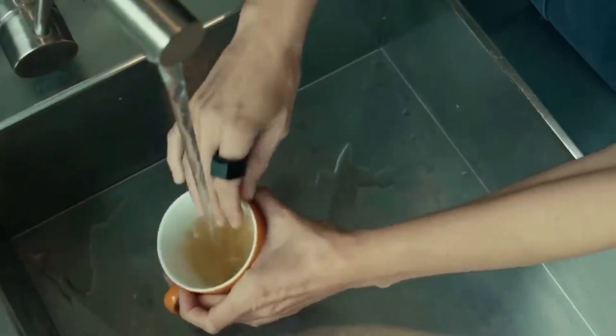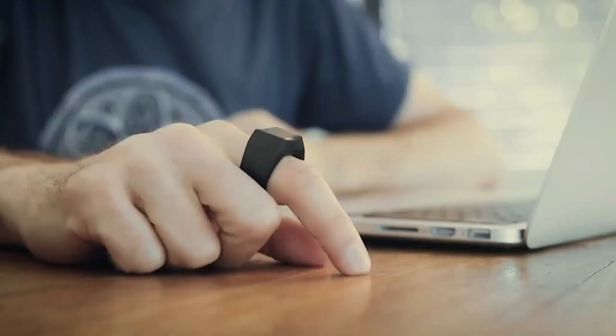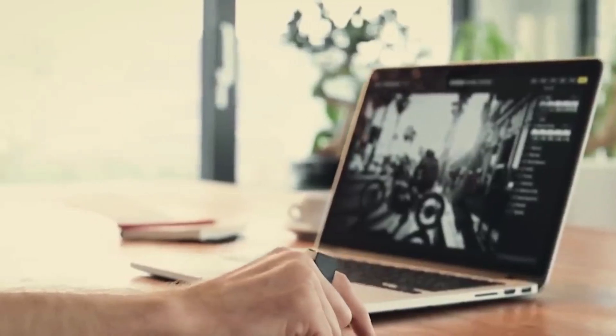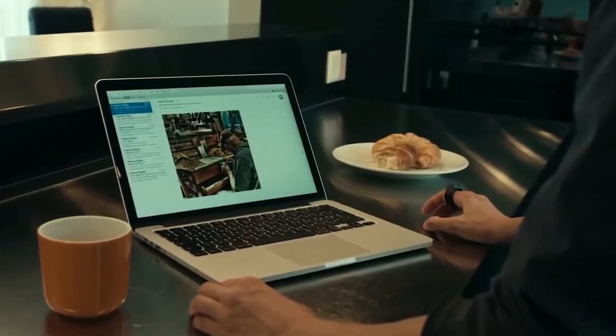The ring is so well protected against moisture that it can withstand washing by hand or in the dishwasher. Its battery allows for 24 hours of use. The device is suitable for both right and left-handed users. However, the creators note that the work surface should be more or less monochrome — otherwise there may be some errors.